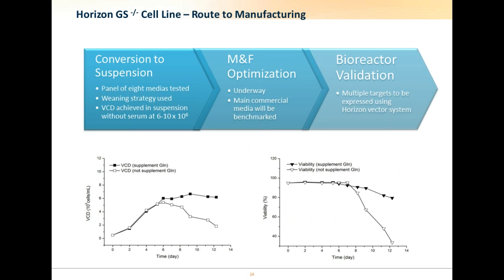We are also generating a suspension line from the adherent line. The cells have been successfully adapted to suspension growth in chemically defined, animal component-free media with viable cell densities of around 6–10 million cells per mL, while retaining glutamine dependency. We are currently optimizing growth in commercial media, and we will use our own vector system to express multiple targets within these cells in a bioreactor setting, making this data available to the community. Our approach is to share as much data as possible — both from ourselves and from our partners — to facilitate an open approach that we hope will generate further innovation in the field.